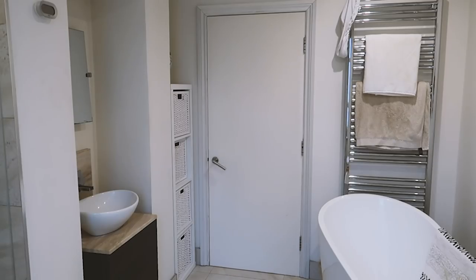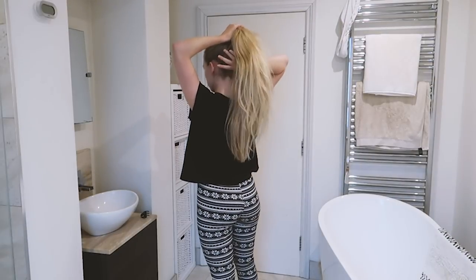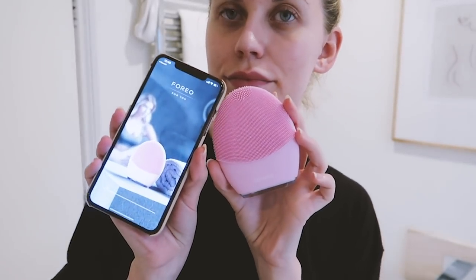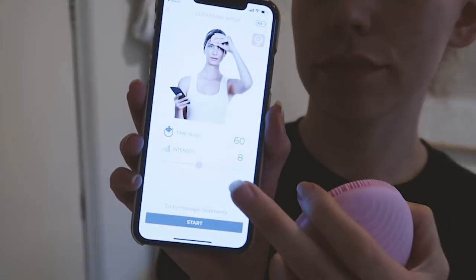Moving into the bathroom, I can then begin my skincare routine. First things first, I make sure all my hair is up and off my face. And then taking my all-time favourite, my Pro Collagen Cleansing Balm from Elemis and my trusty Foreo Luna 3 cleansing device, I will then cleanse, tone, and moisturise.